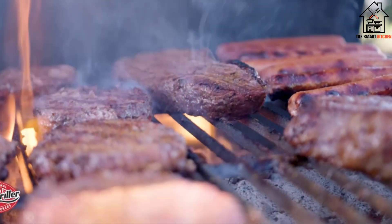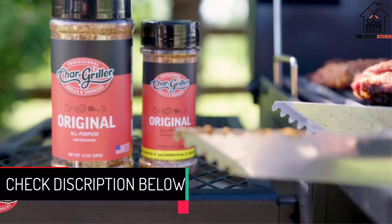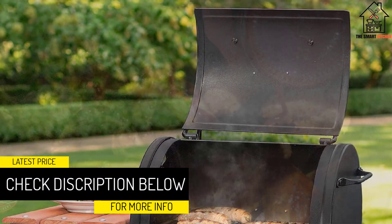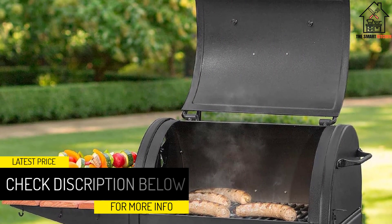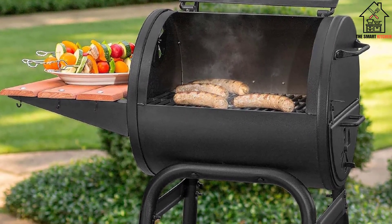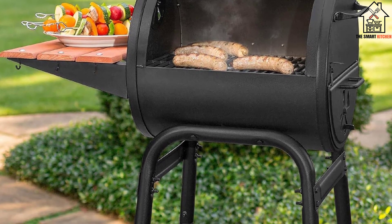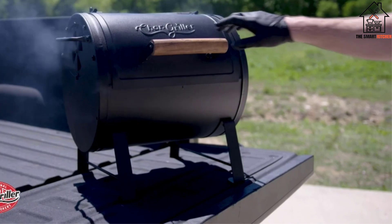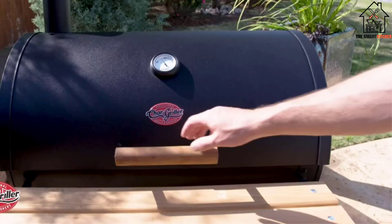Worse yet, since the lid only opens halfway up the barrel, the smoke from grilling burgers funneled straight into my face when I cooked with the lid open. The side door access to the coals is a great idea in theory, but the door got too hot and stuck badly when I tried to rearrange the coals for indirect heat. All in all, I'd rather spend a few extra bucks for a more pleasant grilling experience.